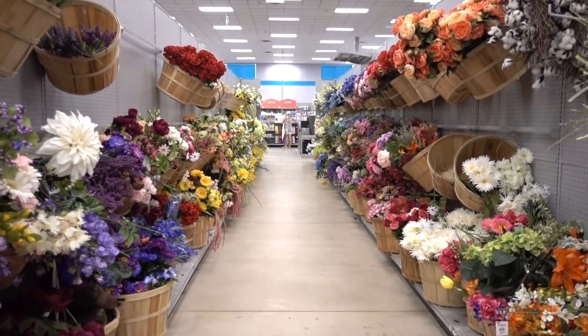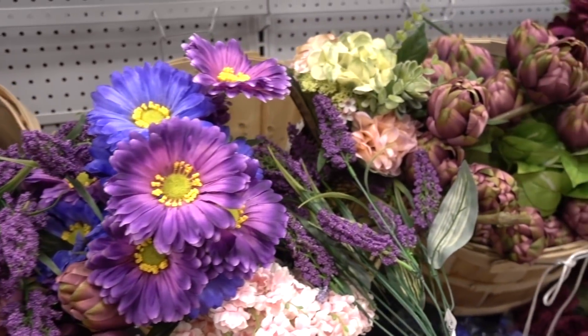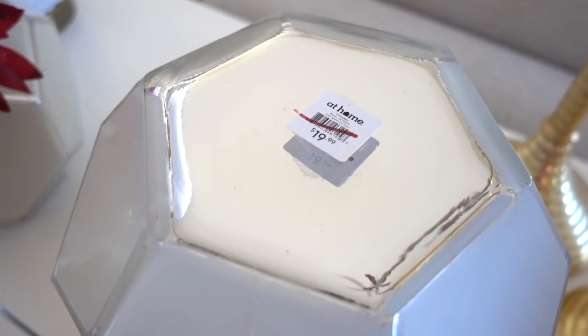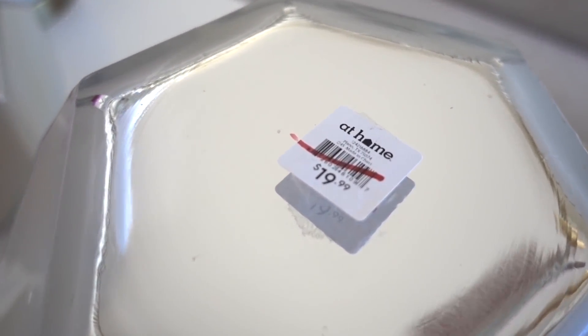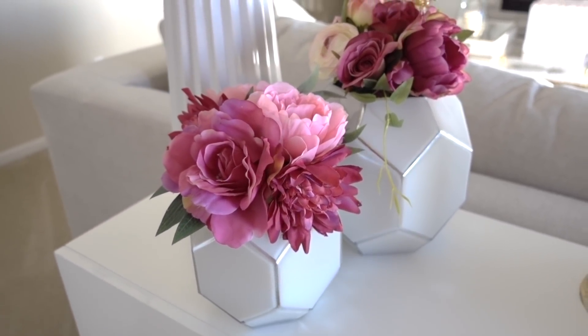At Home has an amazing selection of arrangements and non-arrangements, and you will often see small arrangements throughout our home. If you're wondering where the two vases are from — you guessed it, from At Home. The bigger one was marked down to half off and just purchased, and the smaller one I already had.